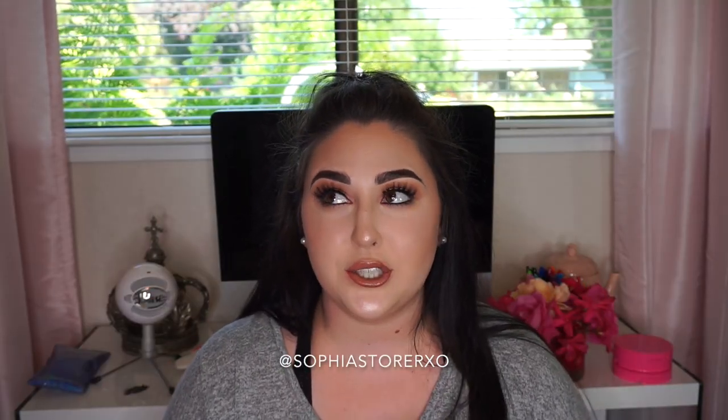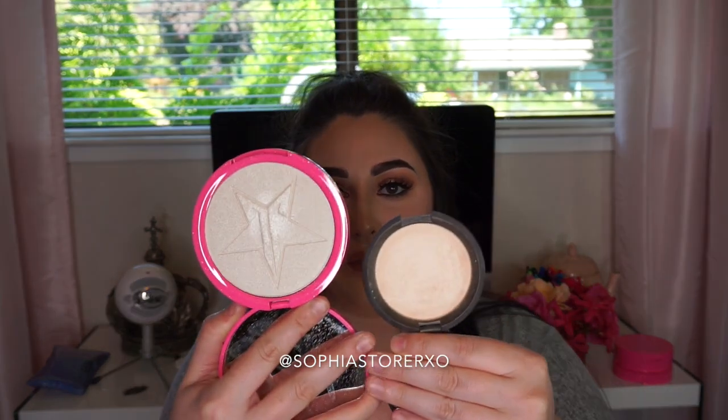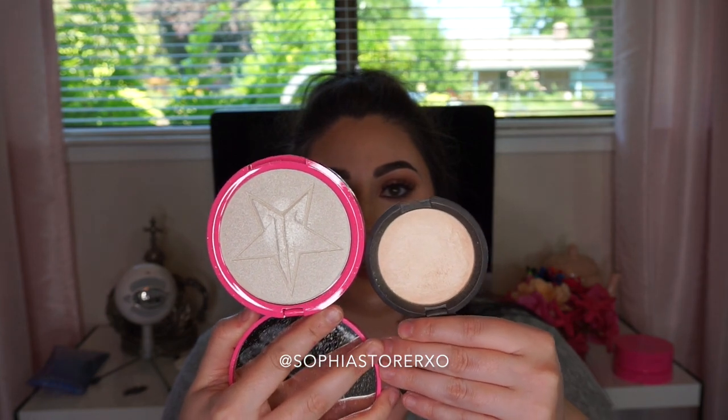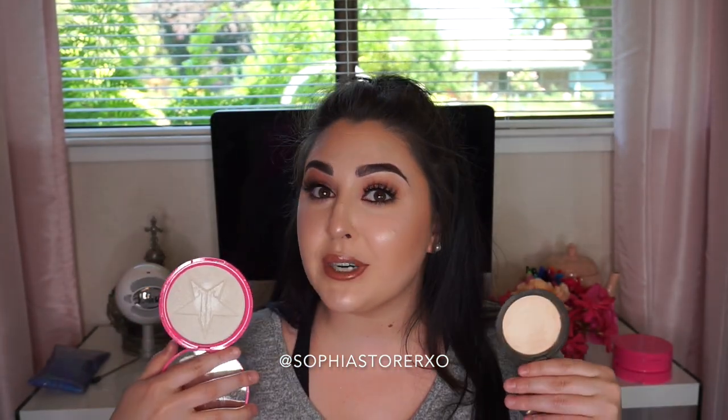And of course I couldn't do this without mentioning a Becca highlighter — this is in the shade Moonstone. Becca highlighters are probably the number one highlighter on the market right now because the formula is great, and Jaclyn Hill's Champagne Pop made them even more popular. They retail for $39 or $40. That is the pan size difference between Becca and Jeffree Star — there are honestly no words for how big this pan is.